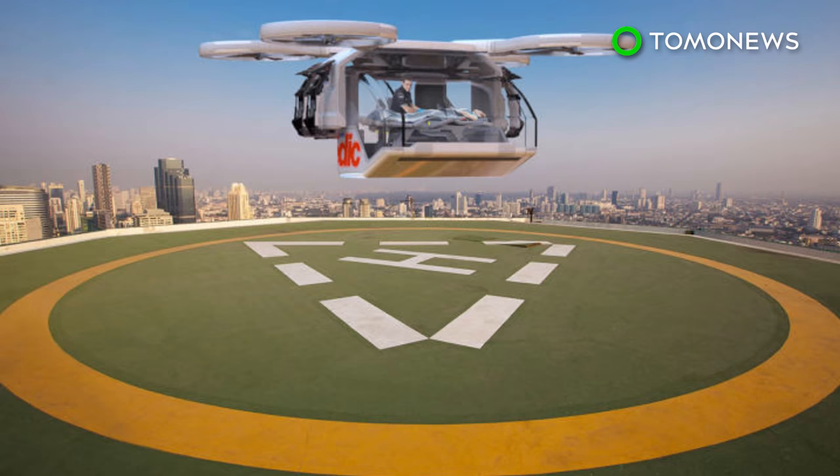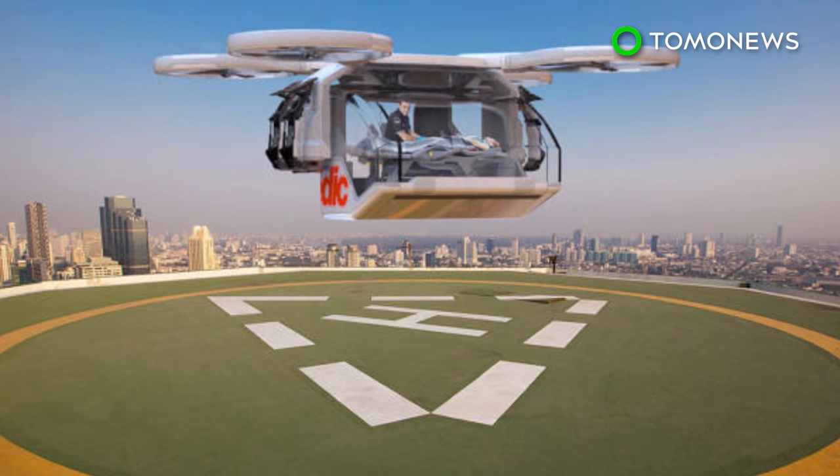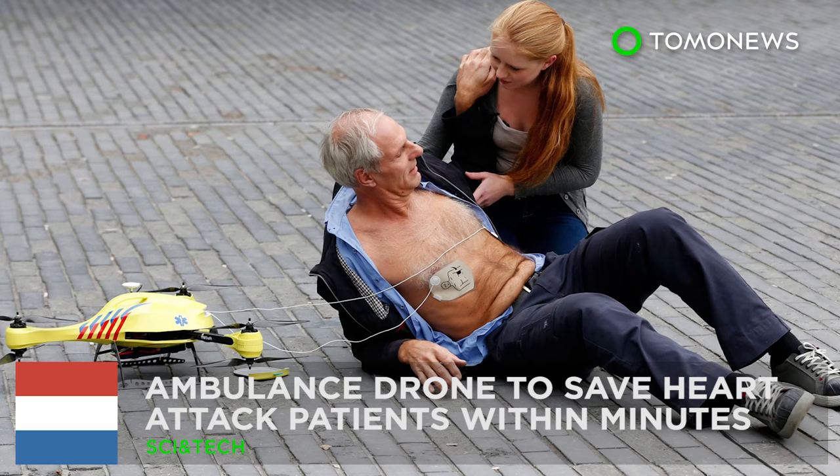Although the company believes the ambulance drone is a feasible concept, it admits the cost for each device could be in the million-dollar range. Here are some other drones that are designed to save your life.